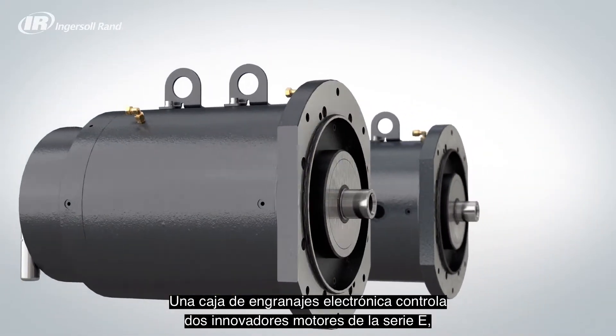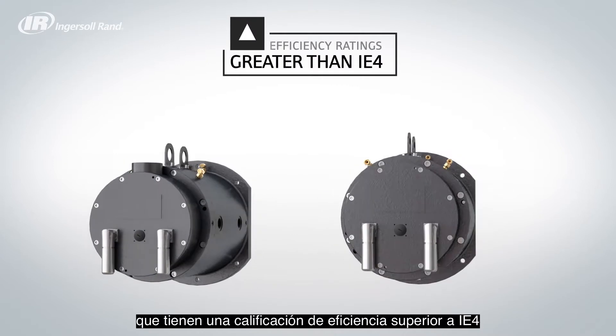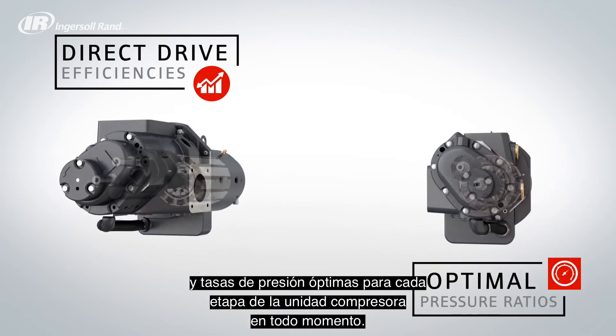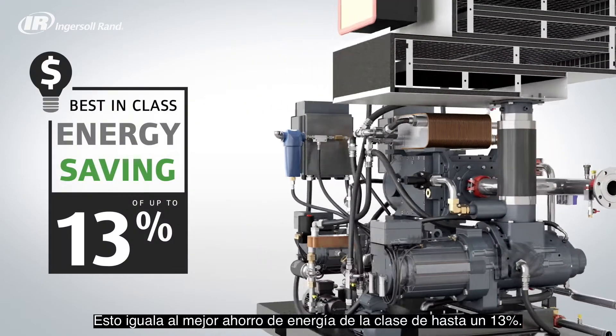Two state-of-the-art E-Series motors, both having an efficiency rating greater than IE4, are controlled by an electronic gearbox, providing each air-end stage with direct drive efficiency and optimal pressure ratios at all times, equating to a best-in-class energy saving of up to 13%.